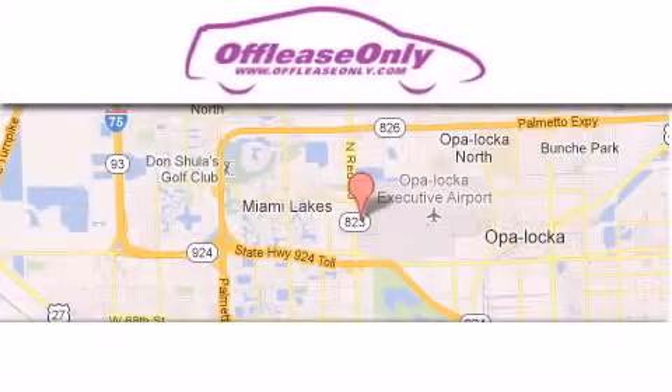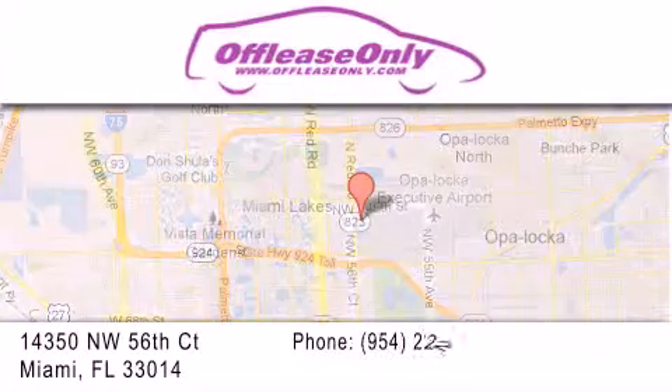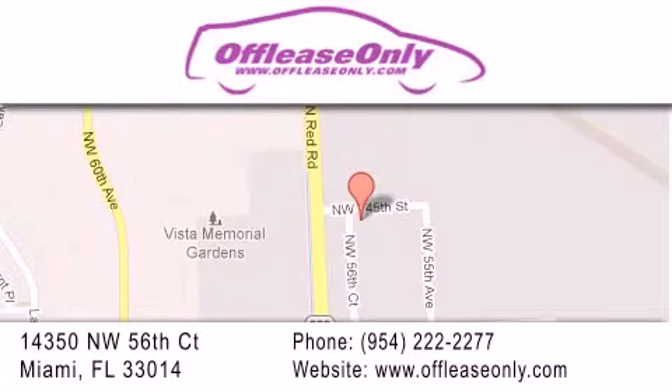Off-Lease Only Miami is located at Northwest 145th, just east off 57th Avenue, south of 826, and north of Crotigny. We apologize for some navigation systems not recognizing our address. Please call us if you get lost.